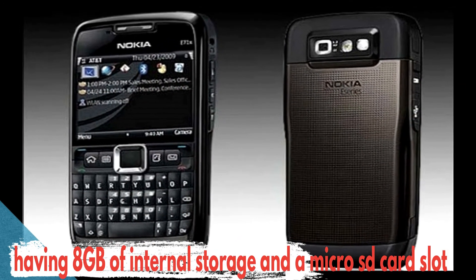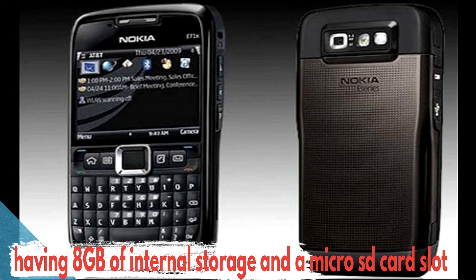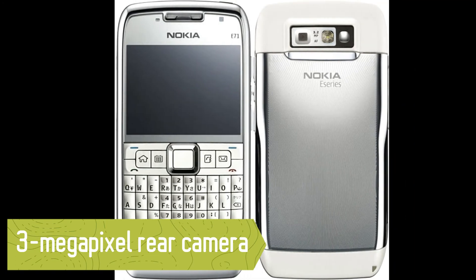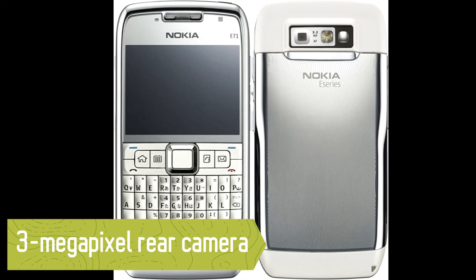The Nokia E71 2018 is expected to feature a 3.5-inch touchscreen display that will support a resolution of 480p. It will be powered by a Qualcomm Snapdragon 205 chipset, which will be coupled with 1GB RAM.